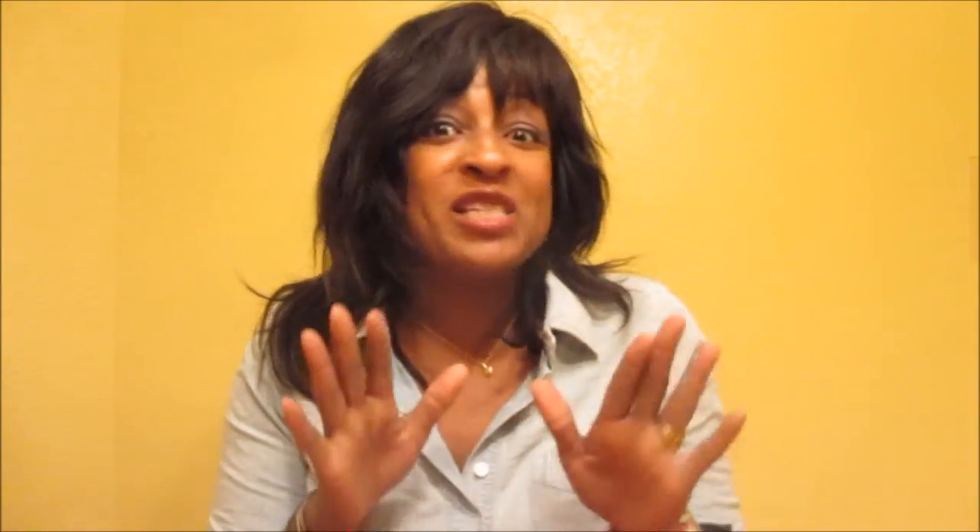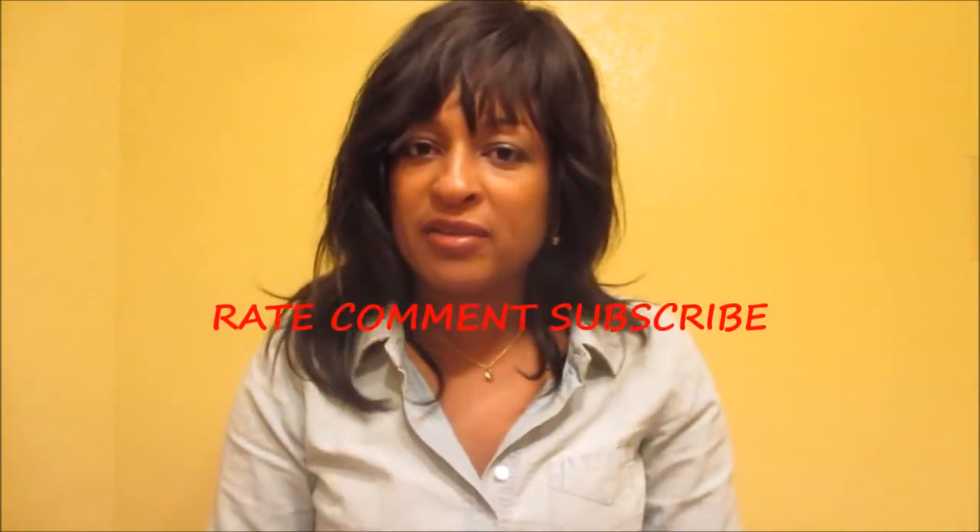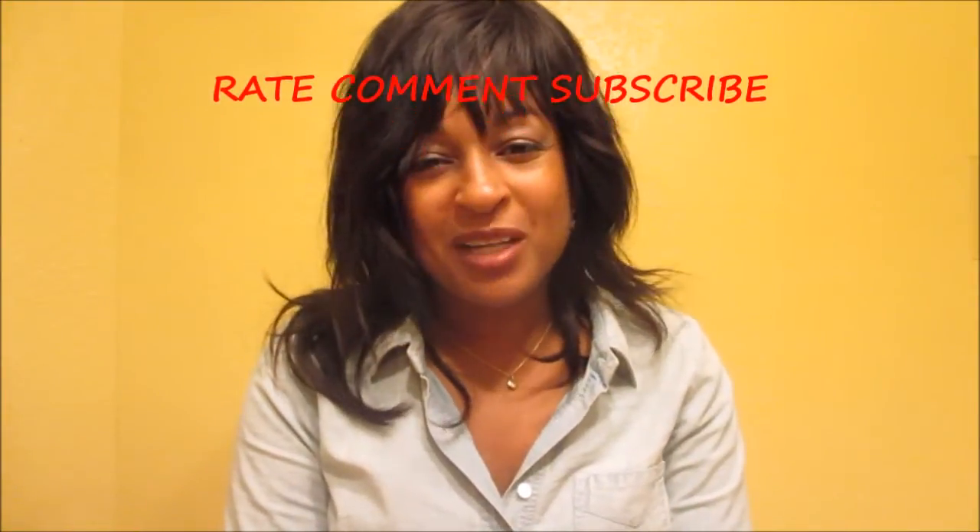Only the good Lord knows when I'll wear these shoes, but thank y'all for tuning in. Let me know what you think about my finds. Hopefully I can find some interesting ways to wear these items and do some more outfit of the days. Thanks for watching, y'all take care, bye!